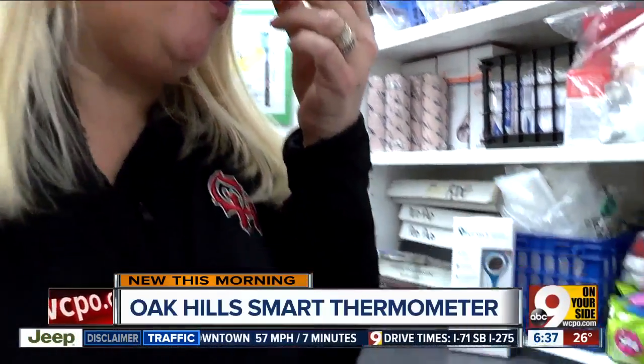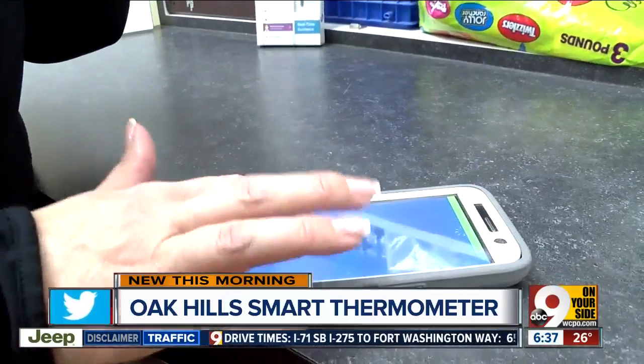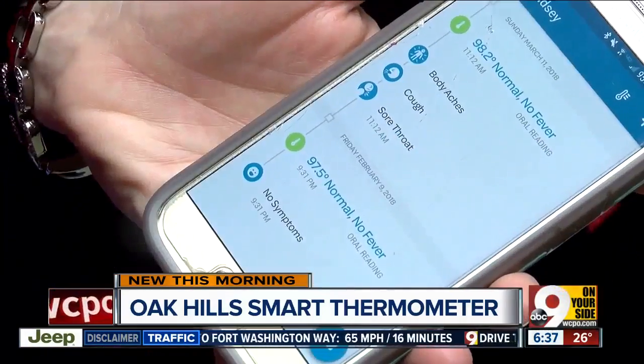Students and staff get these thermometers for free. Then the app allows them all to connect and anonymously show symptoms going around the school.